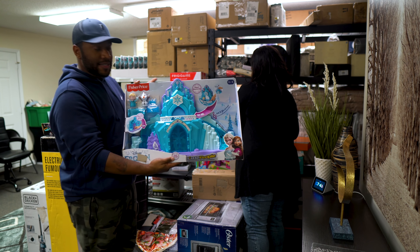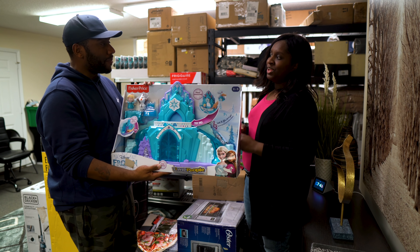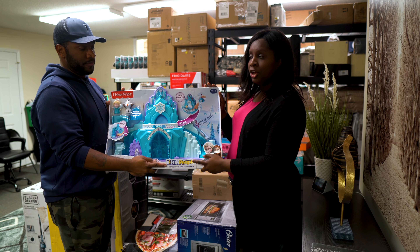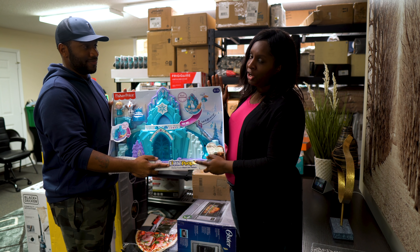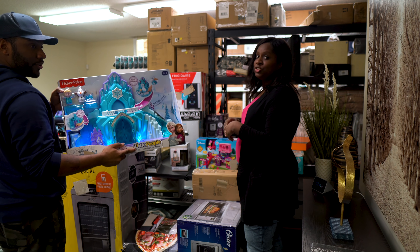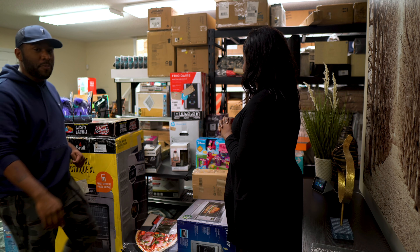This was actually a surprise — a Fisher Price Elsa Frozen 'Let It Go' toy. On eBay it's trending at around $50 or $60, but literally someone just bought one today for $199, so maybe we can list it for $199. It's brand new and it works — I didn't mean to trigger it because that's going to make noise for the rest of the video!